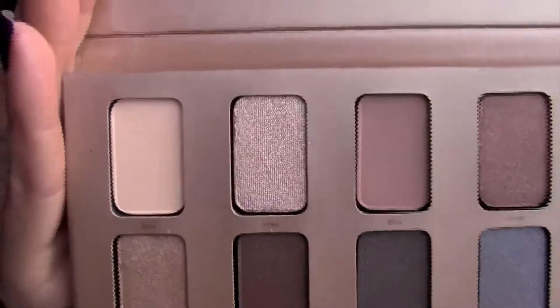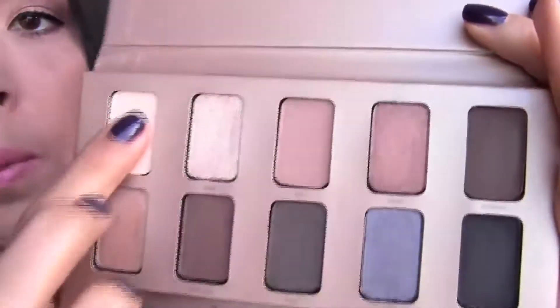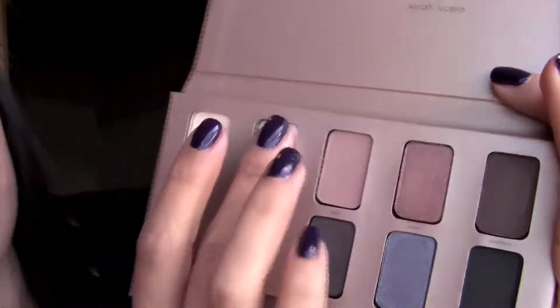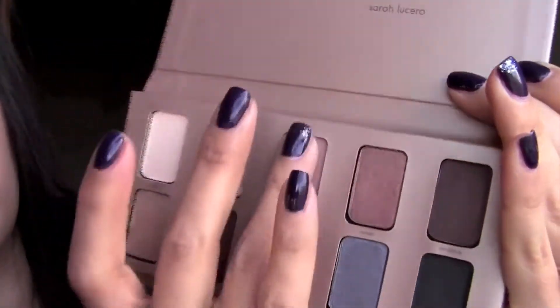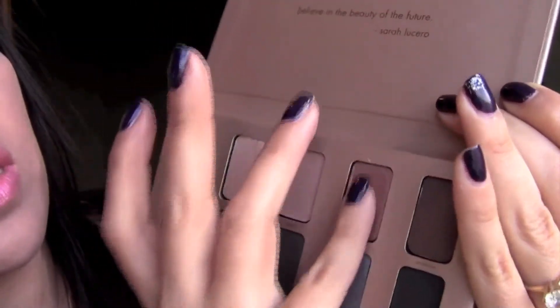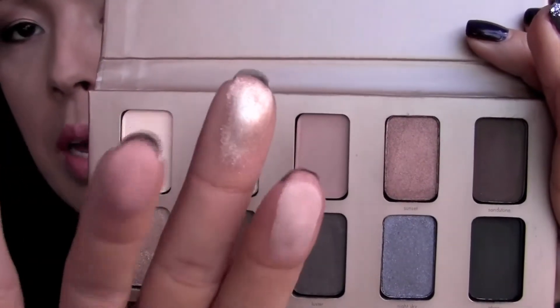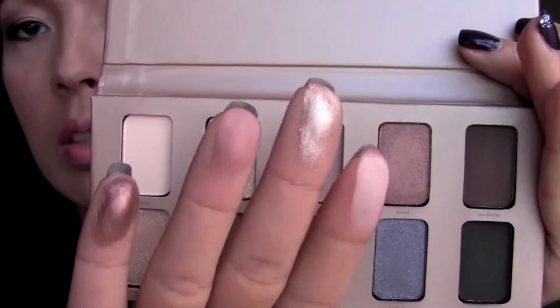Let me go ahead and get to swatching the Stila 'In the Light' eyeshadow palette. It just looks like that. I'll go ahead and take Bear and Kitten, then the next one is Bliss, and the last one is going to be Sunset. So those are the colors right there. You can see the matte ones — they barely show up at all.